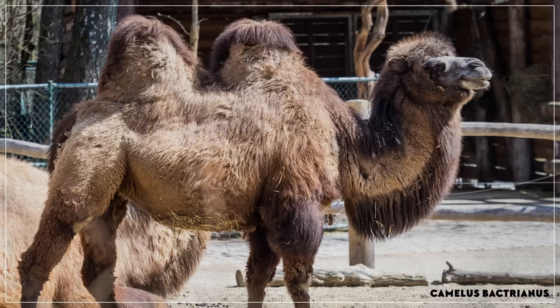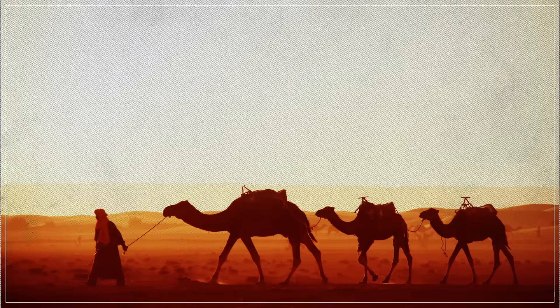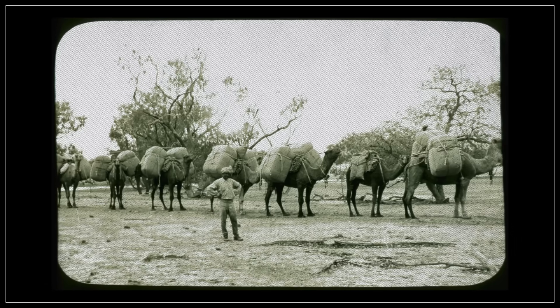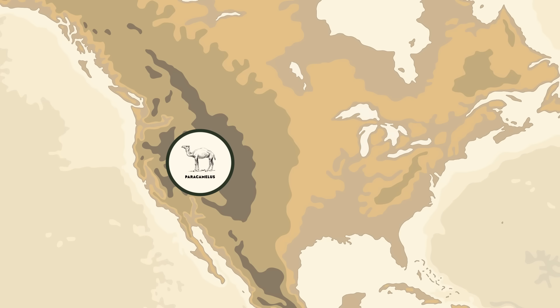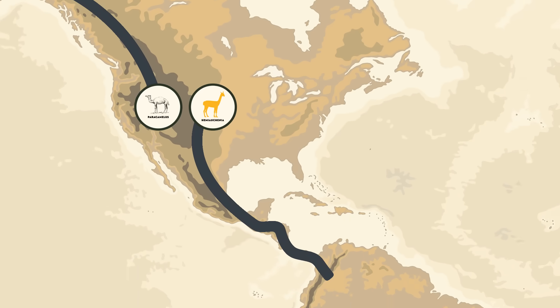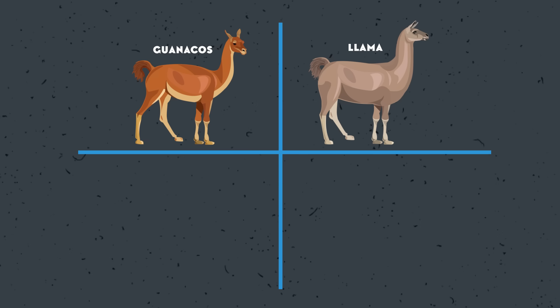Around the same time that Bactrians were becoming domesticated in Asia, another species — the dromedaries — were starting to be used by humans around the Arabian Peninsula and the Horn of Africa. Those dromedary camels are the species that was sent to Australia in the 1800s. But Old World camels aren't the only members of the camelid family, and they're not the only ones we have domesticated. Members of a genus known as Hemiachenia left North America to check out South America, which had recently become connected by a land bridge, and Hemiachenia likely became the direct ancestor of all South American camelids — including the wild guanacos, which eventually gave rise to the llama, and the wild vicuña, from which alpacas are descended.